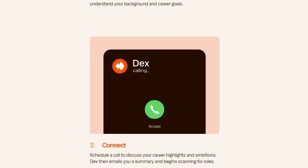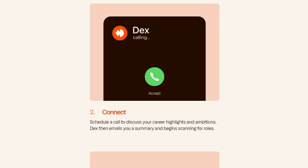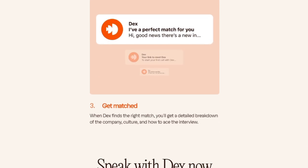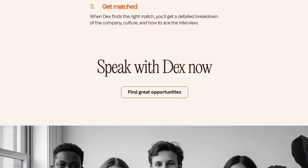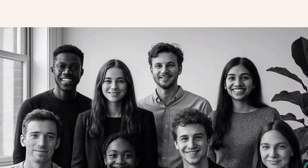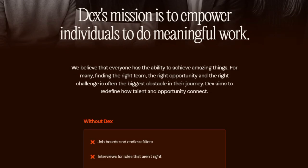Another thing that sets Dex apart is how it works for both sides of the hiring equation. It doesn't just serve candidates — it also partners with companies and hiring managers, learning the culture, team dynamics, and deep requirements, not just the job title and skills, and uses that context to make better matches. That dual insight means fewer bad fits and more meaningful hires. Plus, Dex keeps watching the market for you, alerting you as soon as a fitting role appears, guides you through interviews, and taps into exclusive off-market roles not always visible elsewhere.